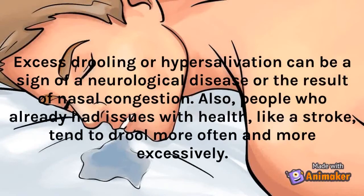Excess drooling or hypersalivation can be a sign of a neurological disease or the result of nasal congestion. People who already had issues with health, like a stroke, tend to drool more often and more excessively.